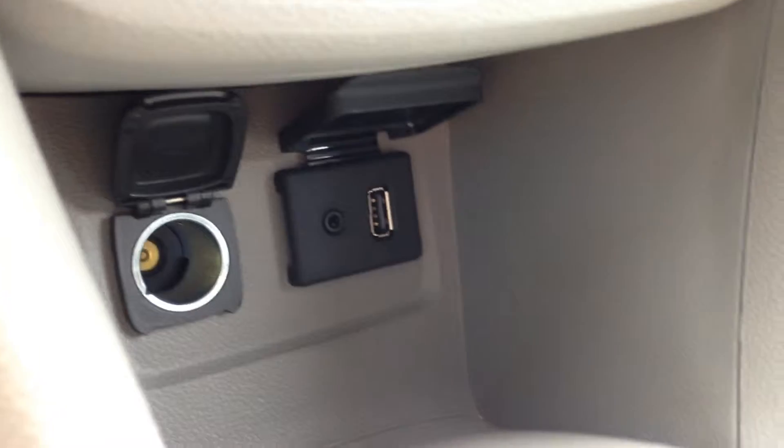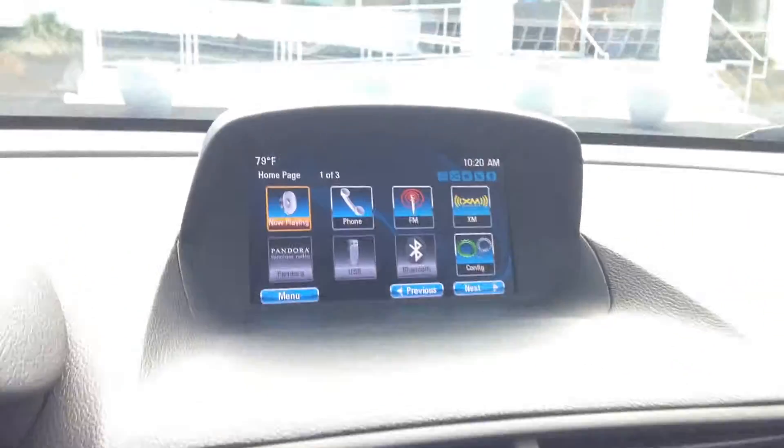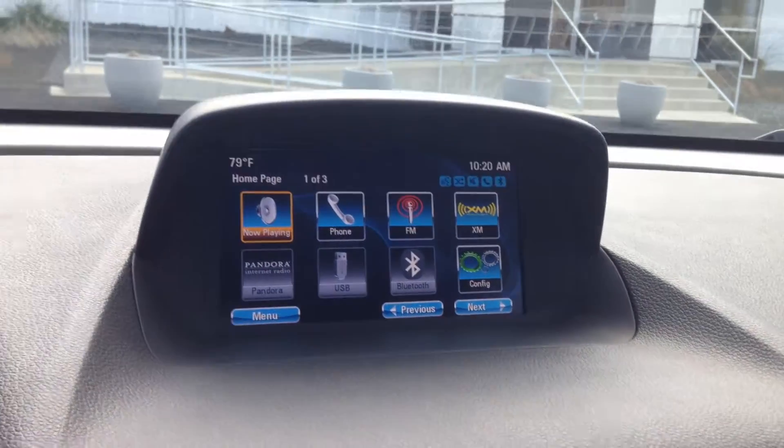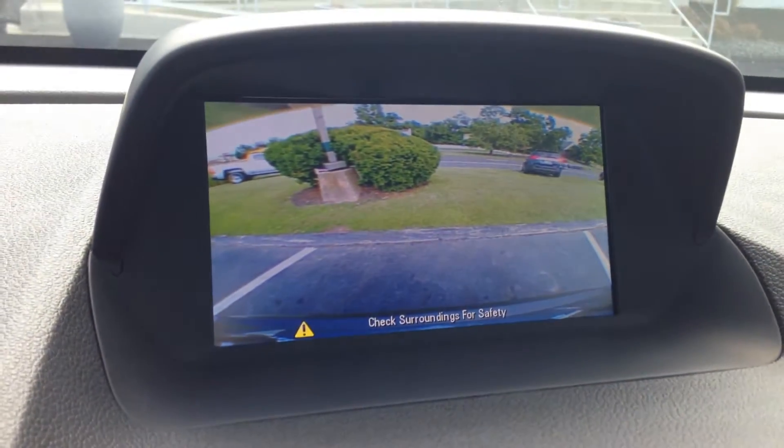Taking a look at the rest of the interior, you can see the cloth seats with leather accents. Here's the spacious second row. There's an auxiliary input and a USB port in this compartment here. If I put the car in reverse, there'll be a backup camera on the display screen, which beeps when you're near an object or a vehicle.